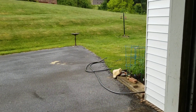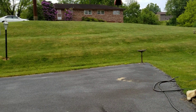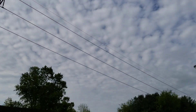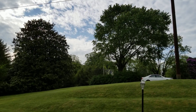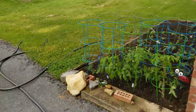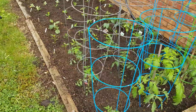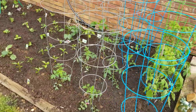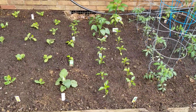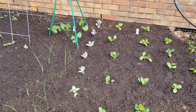Hi everyone, welcome to 'Take a Walk with Me' — doctor's orders! It's 52 degrees, a little cloudy with a chance of rain today. I didn't check the percentage. I got the garden in and there's a job ahead.